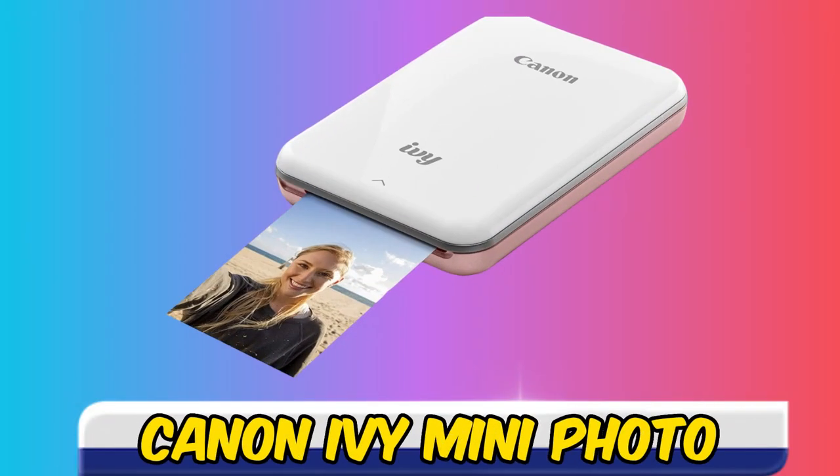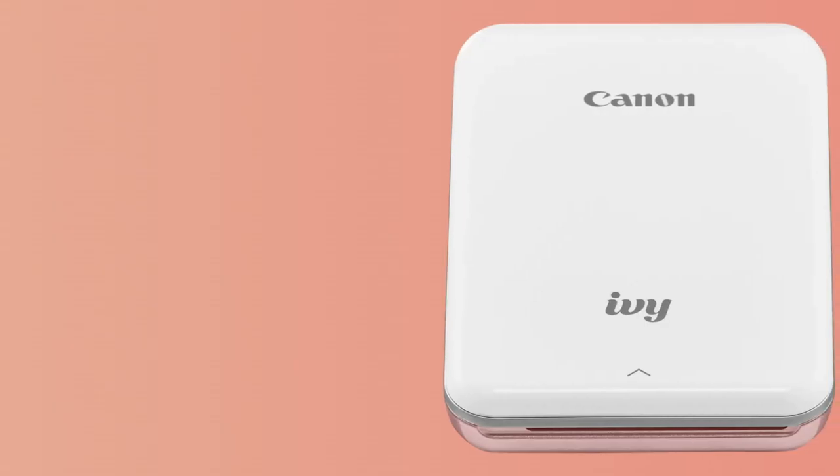Starting our list with the Canon Ivy Mini Photo Printer. Canon's improved Ivy Mini prints good-looking photos and stickers at competitive running costs, making it an excellent smartphone companion for little on-the-go picks.